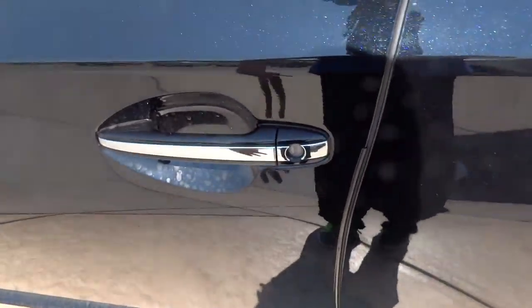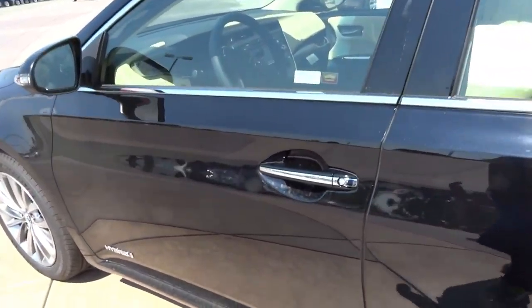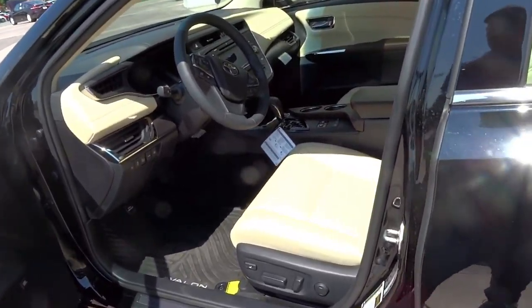Every Toyota Hybrid Vehicle comes standard with the Remote Smart Key Access System, so all you have to do is simply keep the key fob in your pocket and locate the swirling indication on the door handle. To lock, just simply tap it — one beep indicates locking. Then after waiting a second, just tuck in the handle and it automatically unlocks the vehicle.